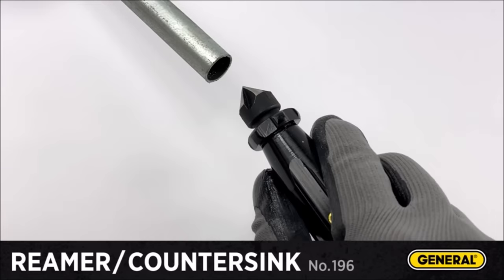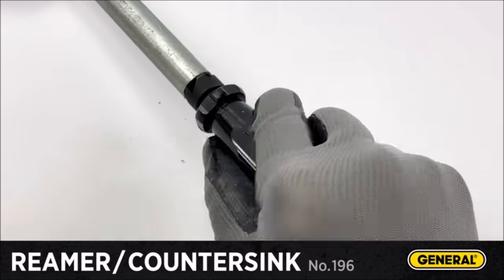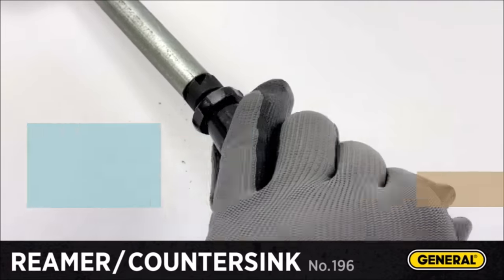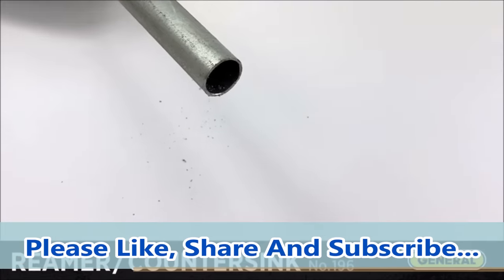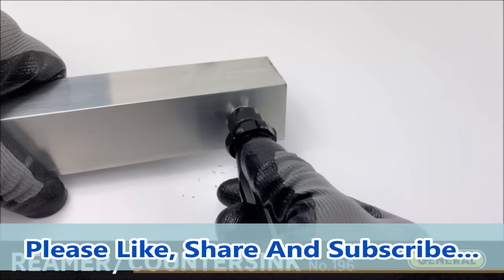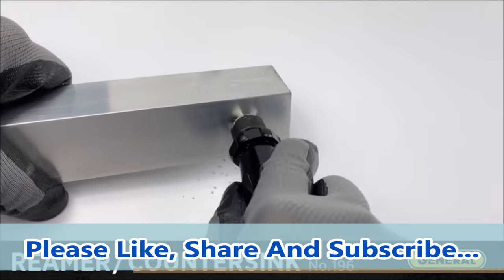Constructed with a compact 3/4-inch five-flute cutter made of durable tool steel, it delivers fast and efficient deburring results on materials like plastic, copper, iron pipe, or sheet metal. The tool's ergonomic handle ensures a comfortable grip, and with an overall length of 5-1/8 inches, it's perfect for small-scale jobs that demand precision and a professional finish. Whether you're a DIY enthusiast or a professional tradesperson, the General Tools 196 hand reamer and countersink is a valuable addition to your toolkit.